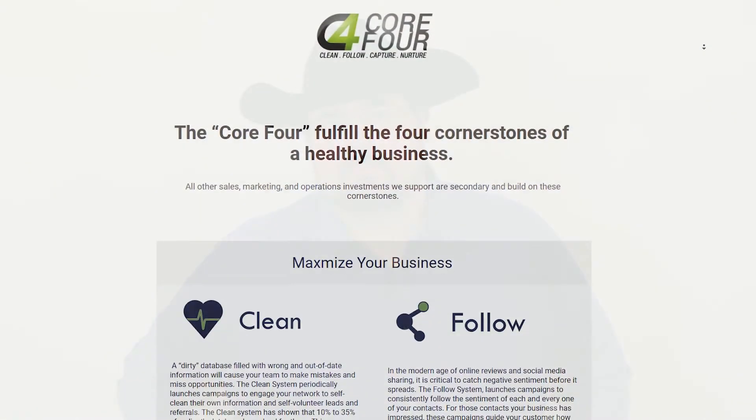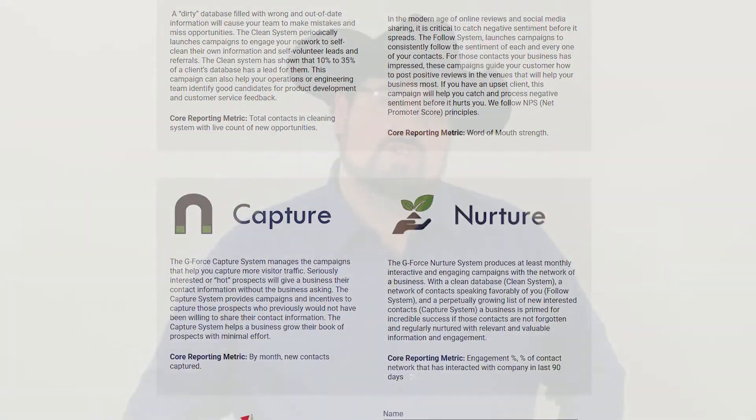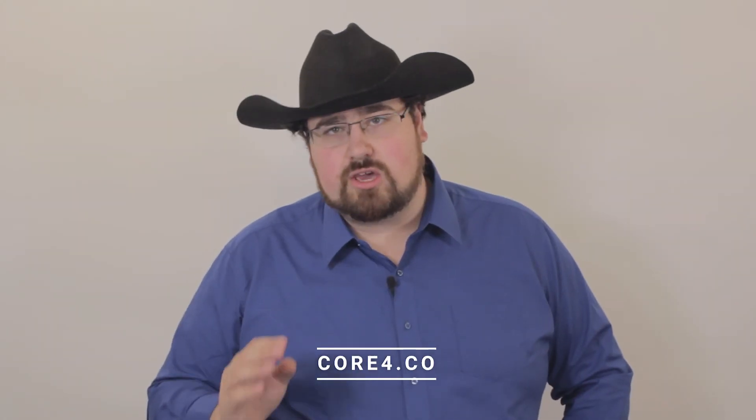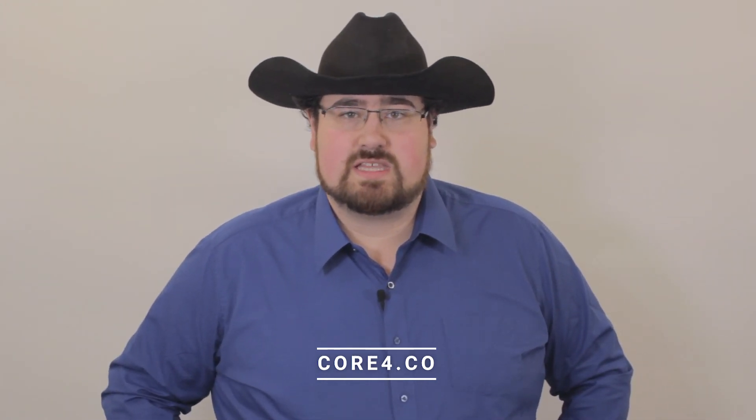So if you're looking to grow your business and your sales, I strongly encourage you to look at our Nurture Campaign. If you're looking to automate your business, I would really encourage you to check out core4.co and look at our Core 4 with Infusionsoft and see how we can help you grow your business today.